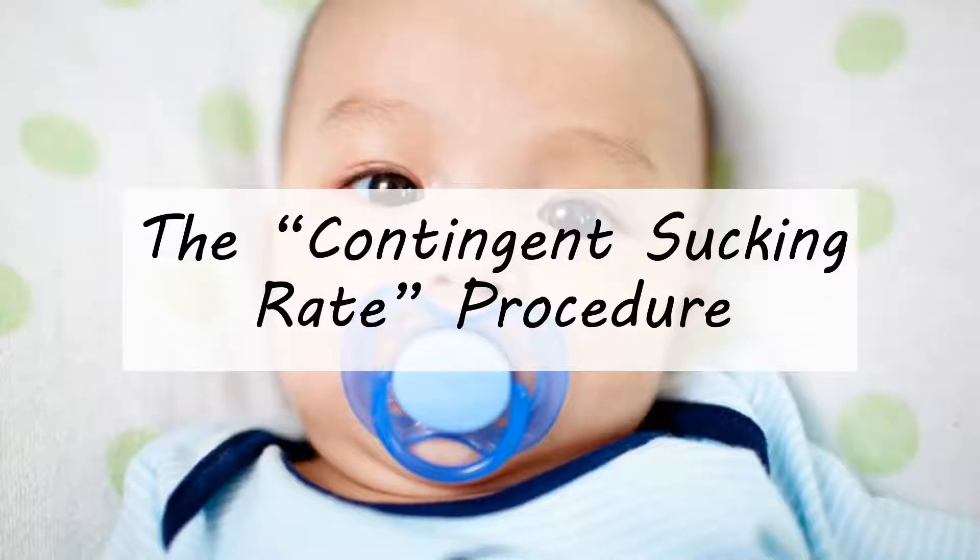Hello and welcome to another lesson about language development. In the last lesson, we talked about studying infants and their knowledge of language, especially newborns when they are first born. We want to know if they've been learning language while in the womb. Physical testing methods aren't ideal for newborns, so the main way linguists study this is by looking at how they suck on a pacifier.